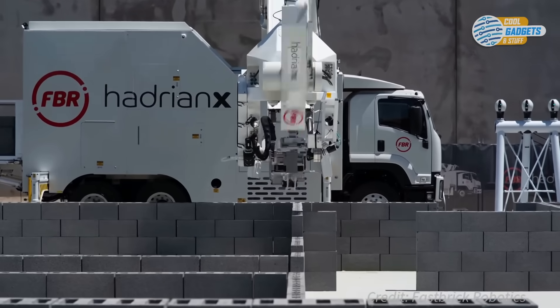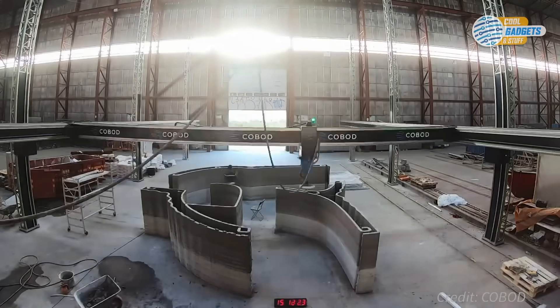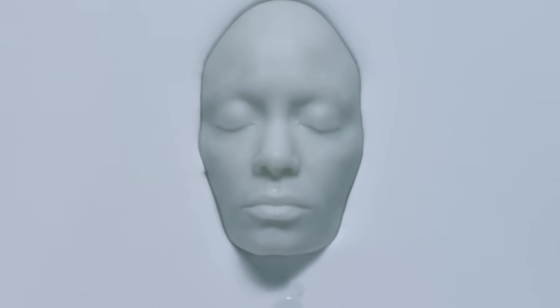This is all part of the fourth industrial revolution, which could bring some major upgrades to your future home and perhaps your body.